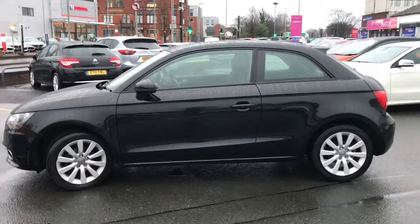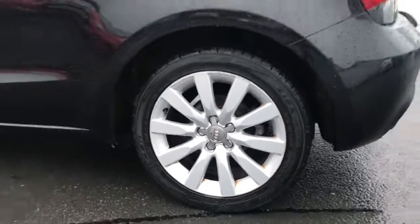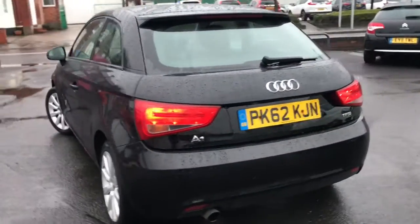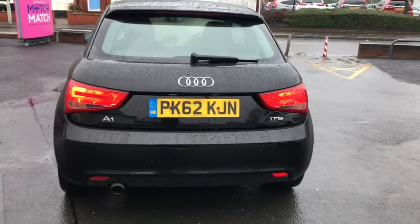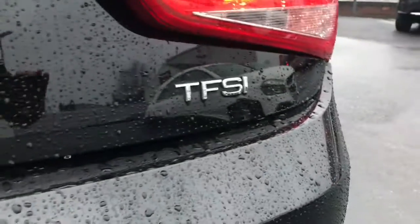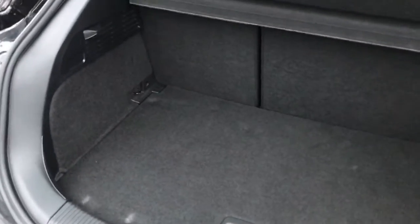It comes with daytime running lights and 16-inch alloys, looking very nice on this vehicle. As we make our way to the rear, you can see the TFSI branding at the back, and there's a nice amount of boot space, especially for a car of this size.